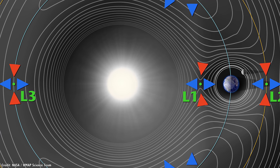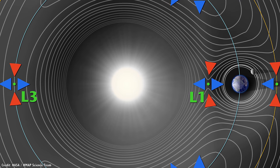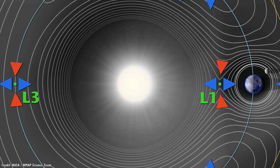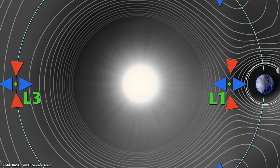I know it's backwards, but I'm going to tackle L3 first. That's because it's much easier. There's pretty much no practical use for L3 that we can think of, and spacecraft have never used it. Because it's unstable, you couldn't park another planet behind the Sun and keep it permanently hidden.